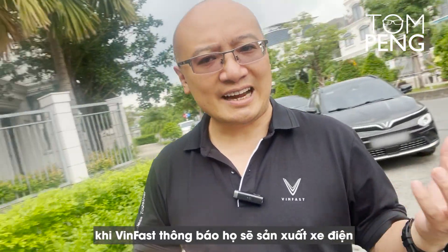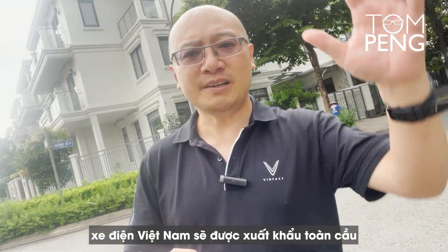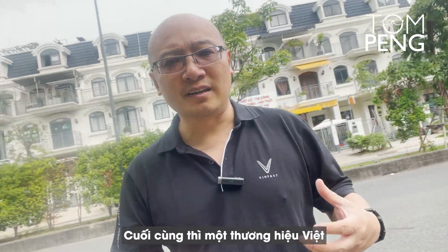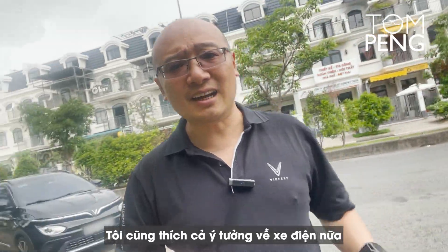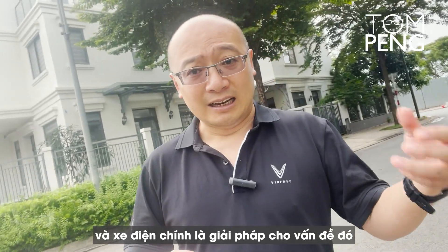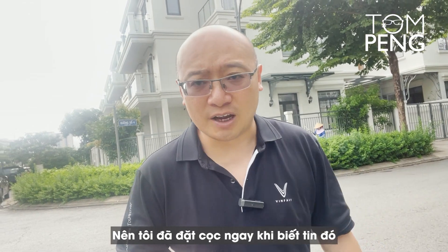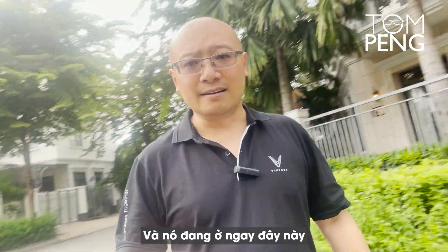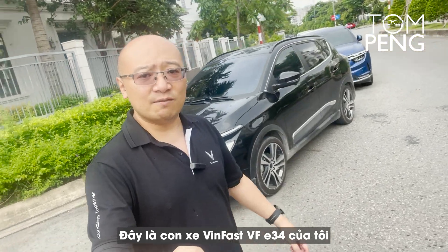The journey really started when VinFast announced they're going to make electric cars in Vietnam to be exported around the world. When I heard that news, I was very excited. Finally, a Vietnamese brand is going to take Vietnamese product around the world and everybody's going to know about it. I also love the idea of electric cars because we have this environmental problem and electric cars are a solution to that problem. So I put down a deposit as soon as I knew about it, and I was one of the first people to get the VinFast VF E34 — and it is right here. This is my VinFast VF E34.